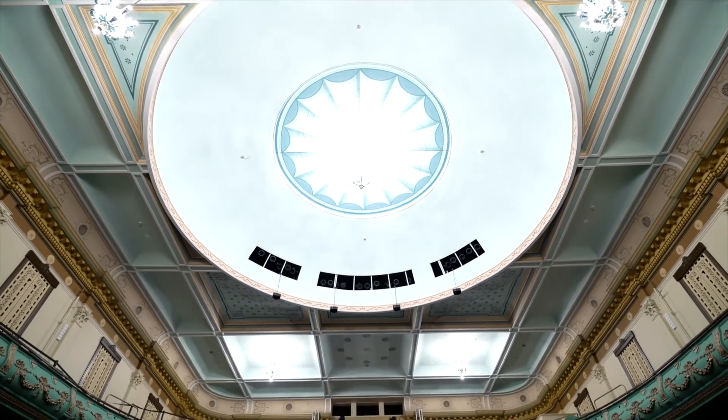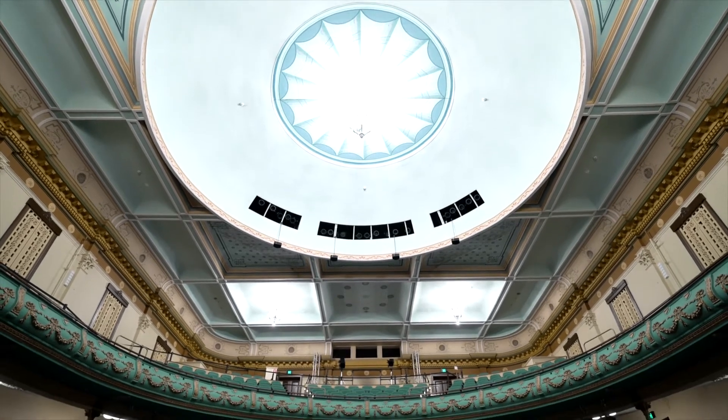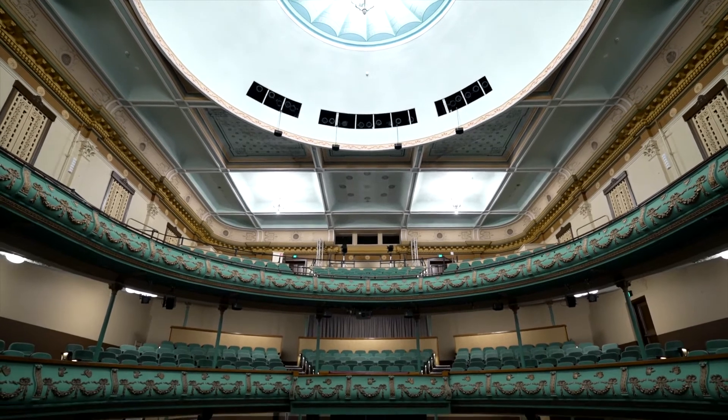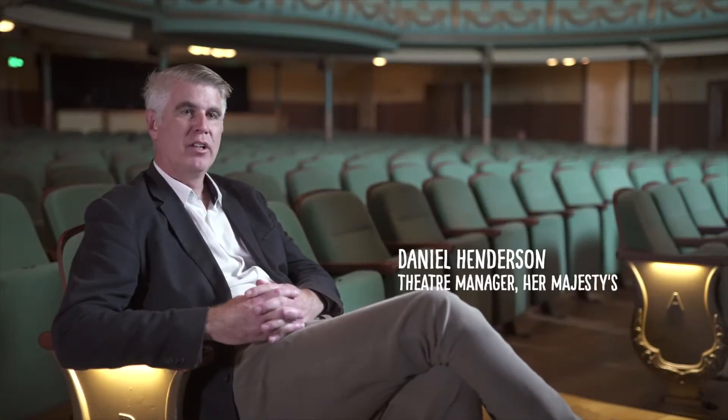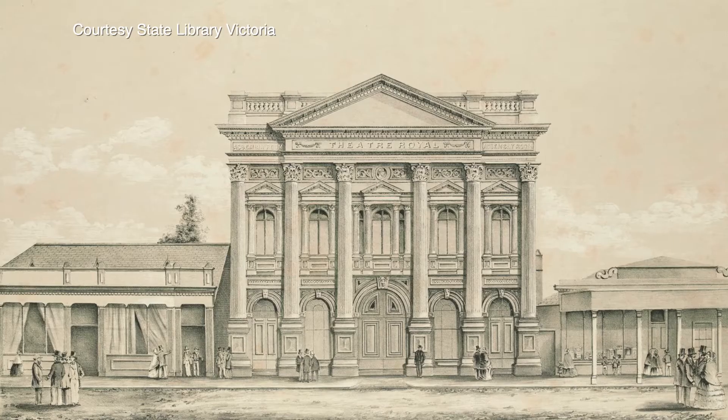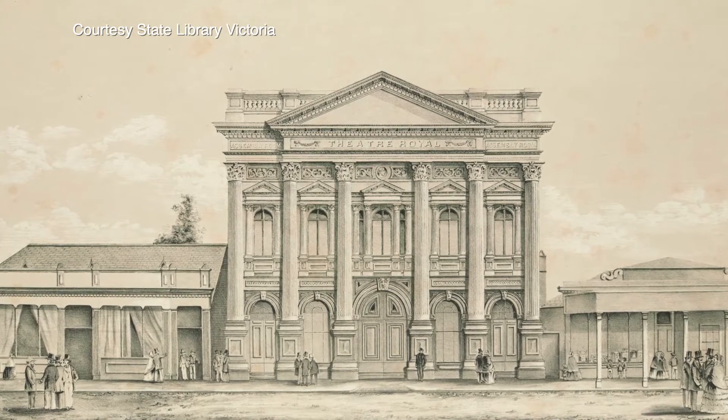Her Majesty's Theatre is the beating heart, as far as I'm concerned, culturally within a region, anywhere. So a theatre plays a critical role. Ballarat is a historic place, and the theatre, in whichever form — be it another building or this current building — has played a critical role in the formation of a city.